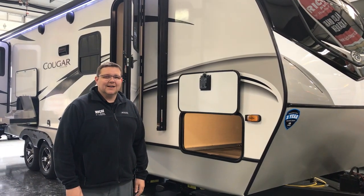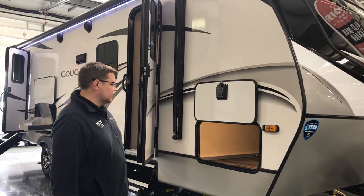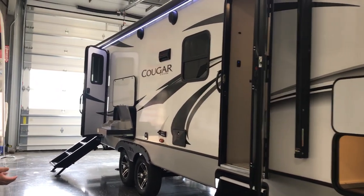Hey everyone, it's Jeff again at Rich and Sons. Today is Walkthrough Wednesday. We're going to focus here on the 2021 Cougar Half Ton, and this is a 26 RBS. It's a nice short-length travel trailer — you're going to be about 30 foot long, so half-ton towable.